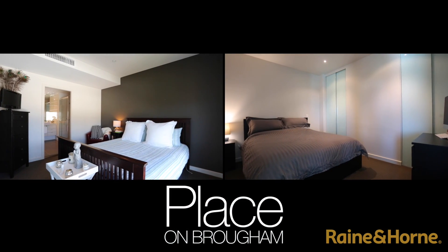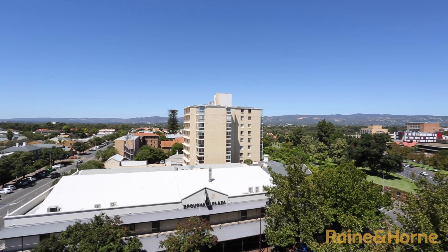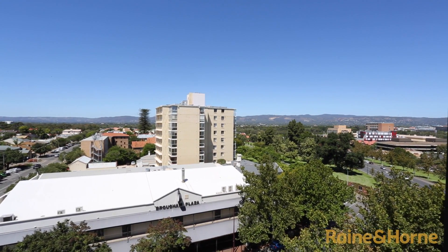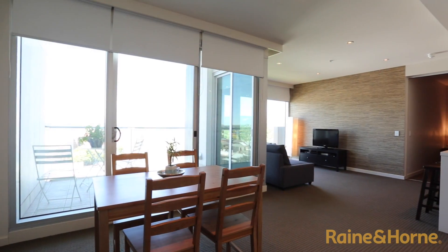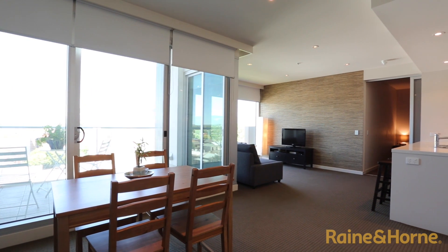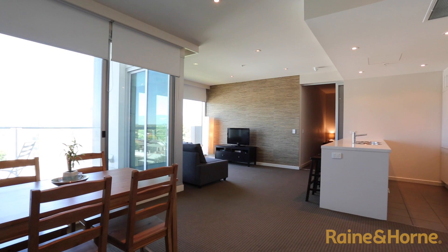Apartment 604 has two bedrooms and two bathrooms, is on the sixth floor with beautiful views facing east over the rooftops to the hills. The amenities are modern, there's plenty of storage and a great balcony. The apartment is perfect for companies with frequent guests coming to Adelaide — keep the fridge stocked and the welcome mat out.